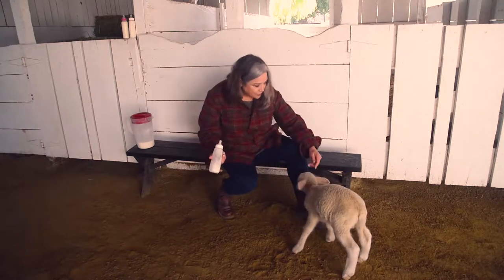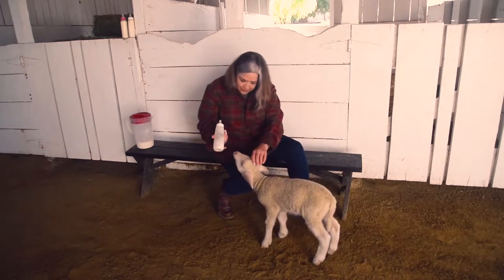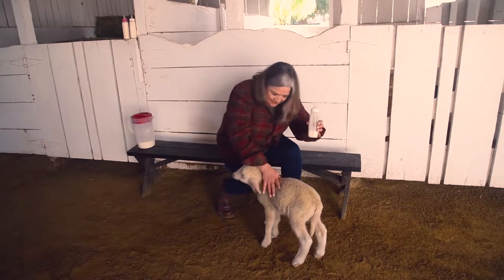Well, now that your belly is full, what do you say we go look at the other lambs in the nursery? Come on, Frances.